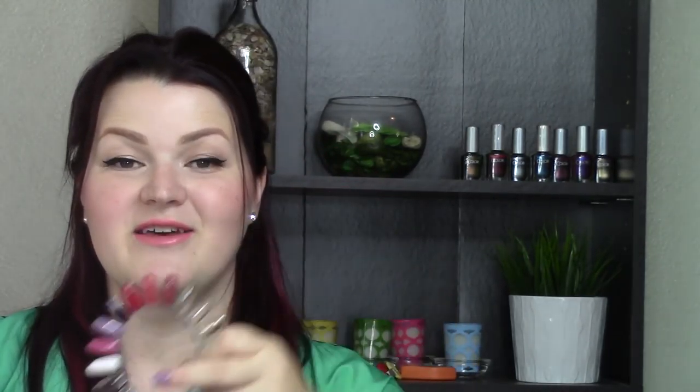When I saw these in the store, the girl was actually putting them out as I passed her. And I was like, can I look at those? Can I just like creep in here and look at what this is? She was still stocking it and I was like, oh my goodness, those are so gorgeous!